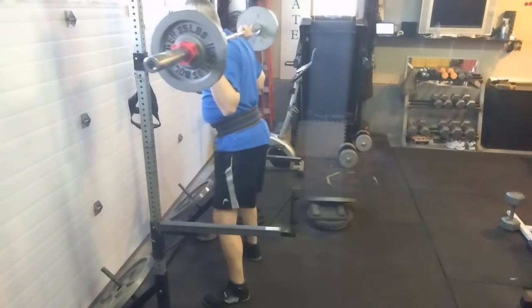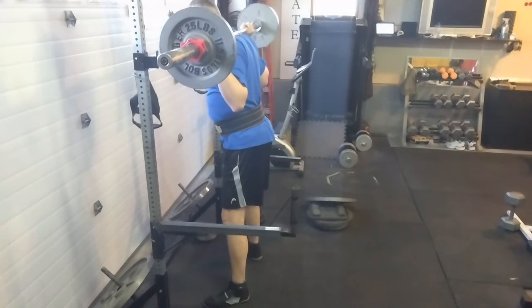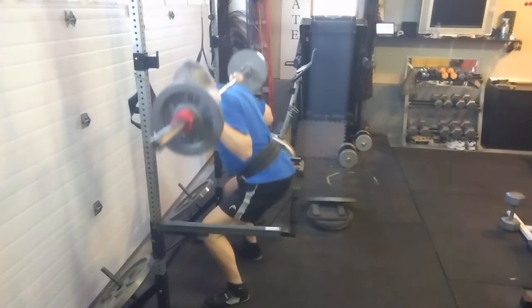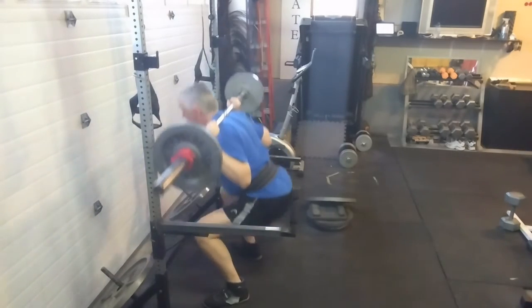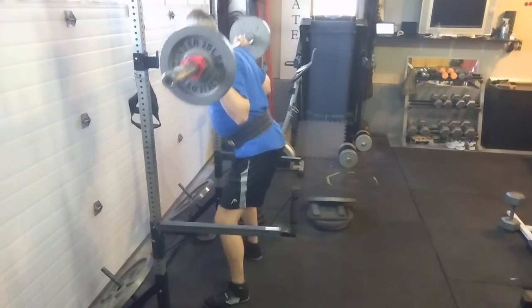We finished up this workout with squats, doing 8s, so didn't go very heavy at all. Just basically working on the motion, getting deep, and even tried a couple past parallel at the end. But it didn't look very good so we'll just stick with what we're doing for now — greasing the groove.